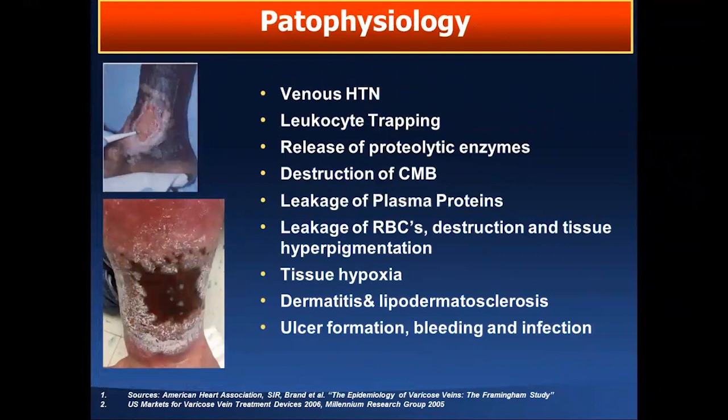Regarding the pathophysiology related to venous hypertension: you get leukocyte trapping that damages the valves and venous wall, release of proteolytic enzymes, destruction of cellular membrane, leakage of plasma proteins, and eventually leakage of red blood cells and tissue destruction. You get hemosiderin and hyperpigmentation, tissue hypoxia, dermatitis, and lipodermatosclerosis, and eventually ulcer formation, infection, and bleeding. This is what I would call the most advanced stage.